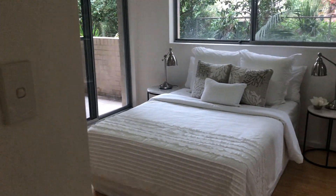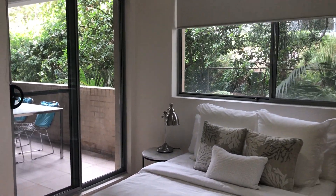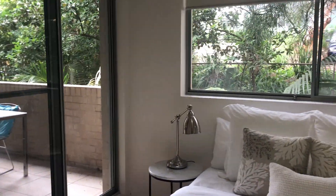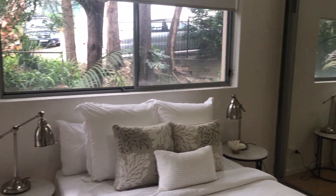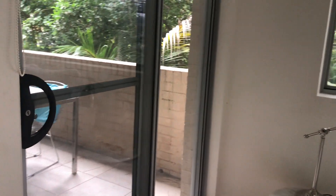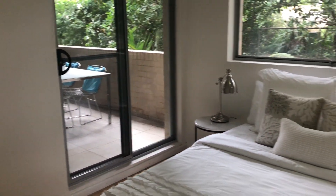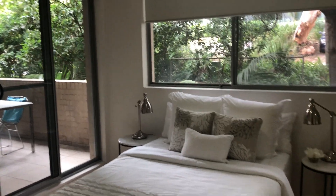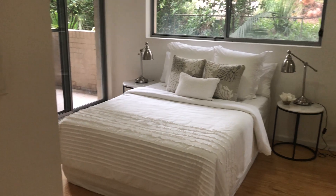Second bedroom. The thing that strikes me about this apartment is the massive second bedroom. There's a linen closet and also access to the balcony there. It's a really good size second bedroom — or office, come study — especially for those working at home at the moment. It would make a perfect home office.